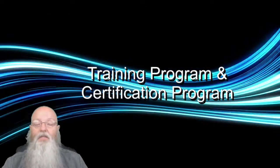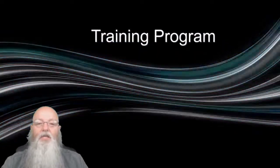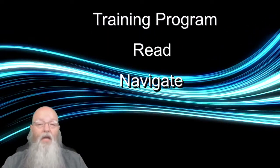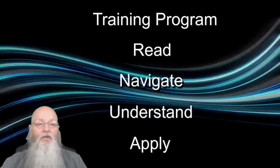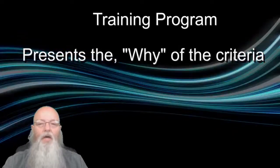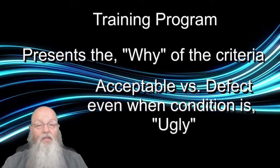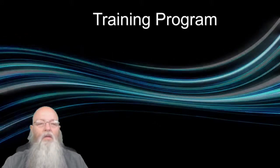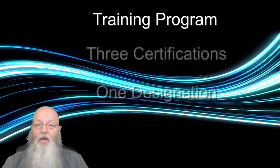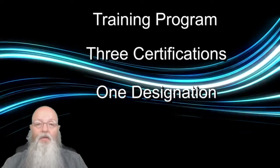There is an associated training program based on the IPC A-610 document. The training program is intended to teach individuals how to read, navigate, understand, and apply the criteria contained in the 610. Training also gives individuals some insight into why a condition may be considered acceptable, even though it may be cosmetically ugly. The training program leads to one of three certifications and one higher designation depending on the individual or company's needs.